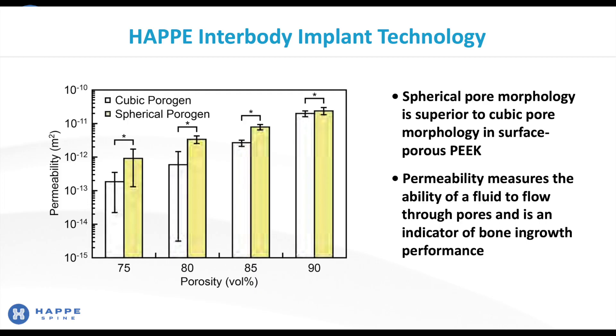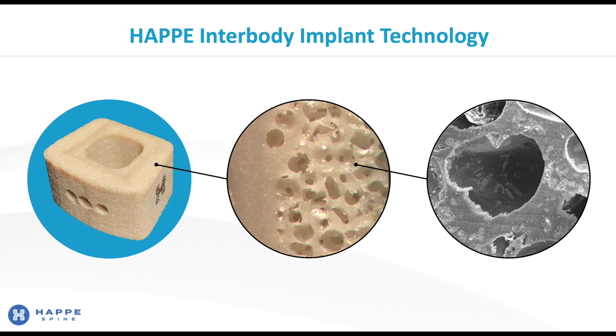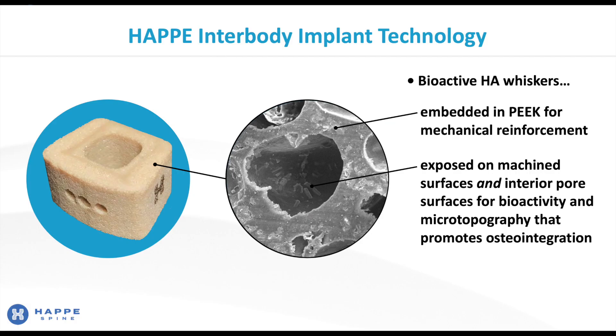Our spherical pore morphology is superior to the cubic pore morphology used in surface porous PEEK. Measurements of fluid permeability — a good indicator of bone in-growth performance — show that our spherical porogen resulted in an increase of an order of magnitude at porosity levels of 75 and 80% compared to the cubic porogen. For the third and final aspect of our technology, we zoom in to the micro and nano scale. Our implants have bioactive hydroxyapatite whiskers, which are both embedded in the PEEK for mechanical reinforcement and exposed on machined and interior pore surfaces to provide bioactivity and a microtopography that promotes osteointegration. Our hydroxyapatite whiskers provide osteogenic signals to bone-forming cells by binding proteins at the nano scale.